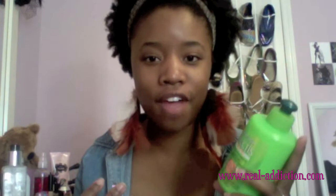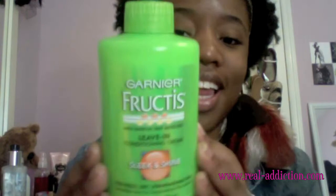I recently did a Target haul and bought the Garnier Fructis Leave-In Conditioning Cream. I've used it maybe twice and it gives me a lot of slip — my hair isn't dry for about two days after use. I only use it on my co-wash days. It gives my hair a lot of shine and a lot of slip when I detangle. It smells heavenly and I love the consistency. I used to use Cantu Shea Butter, but I felt like it wasn't really doing anything, so I'm glad I found this one. And it was just $2.